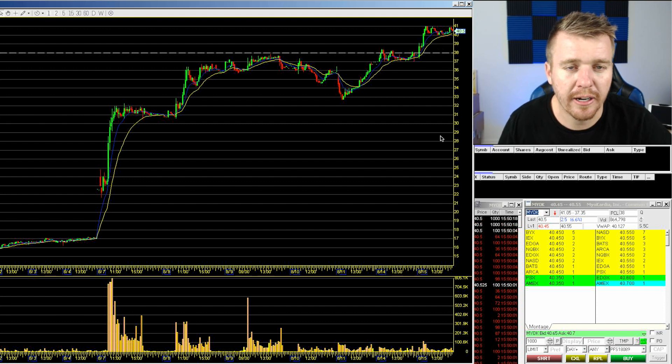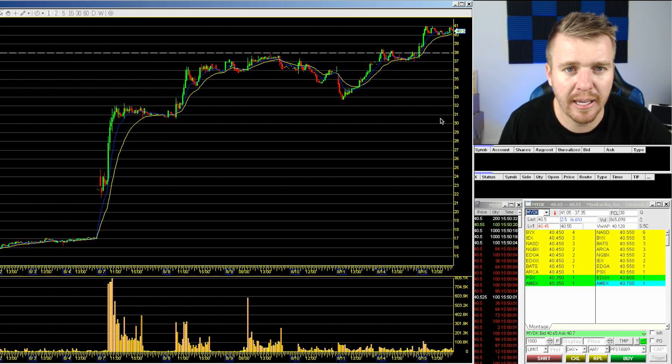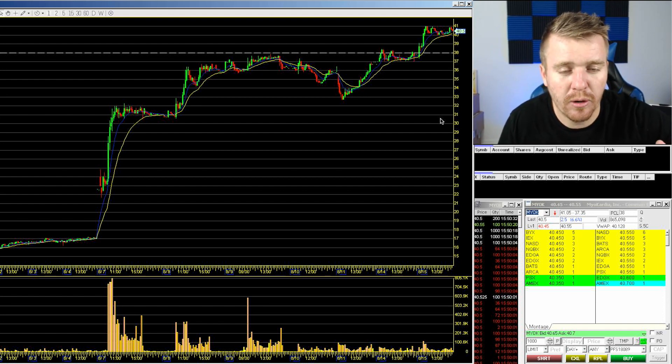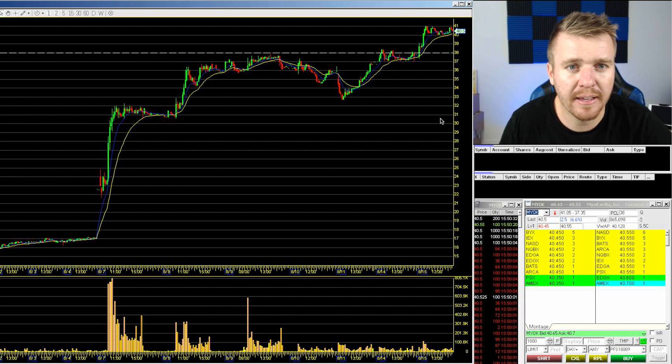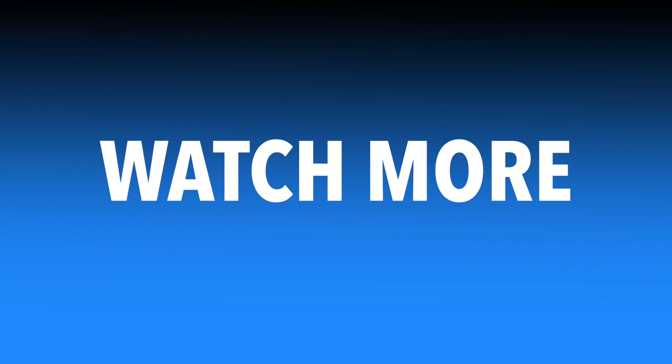Beautiful trade here on NYOK. If you have any more questions about alerts or the chat room, you can send me an email at info@plandaytradeprofit.com, or head to the website plandaytradeprofit.com to check that out. Come trade in the chat room for free for a couple of days, see what it's all about, and maybe you'll learn a little bit. Come check it out — I'll talk to you guys later.